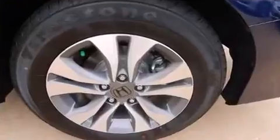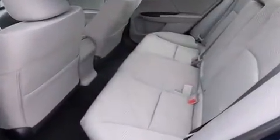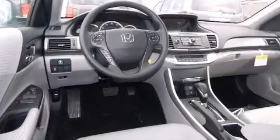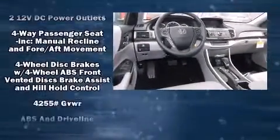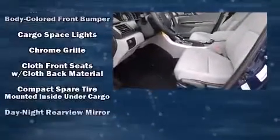It features an automatic transmission, front-wheel drive, and a 2.4-liter four-cylinder engine. Top features include air conditioning, speed-sensitive wipers, a trip computer, and power windows.